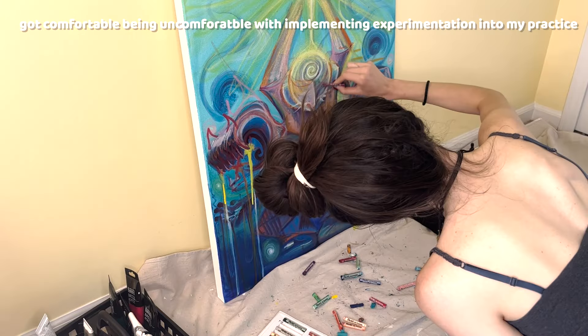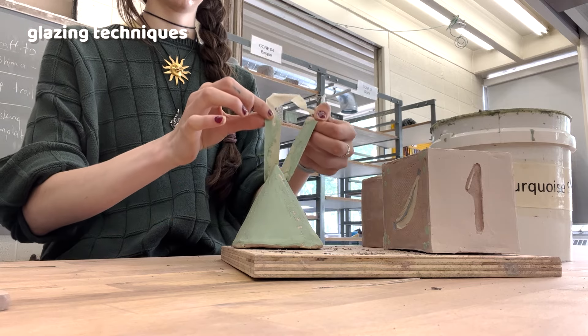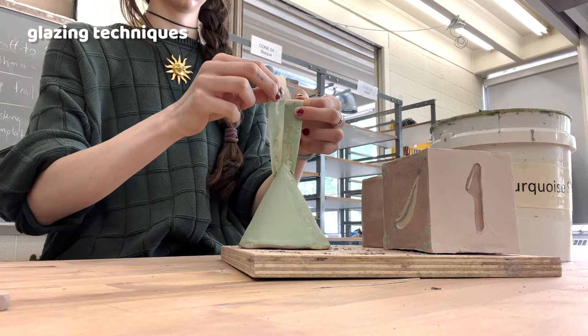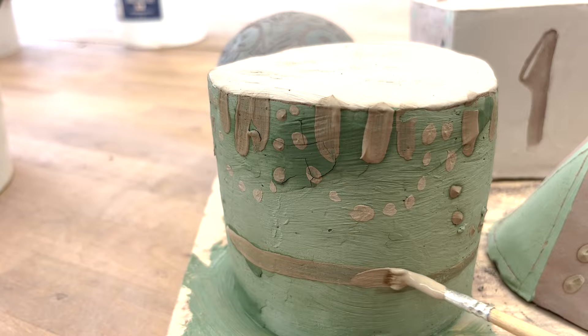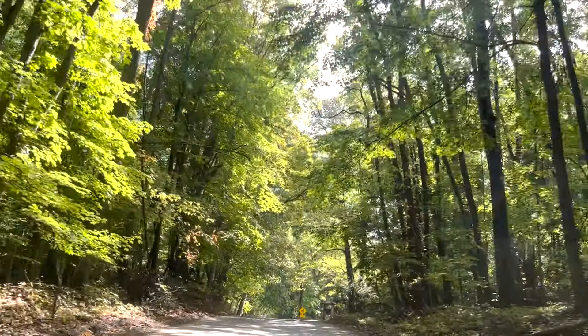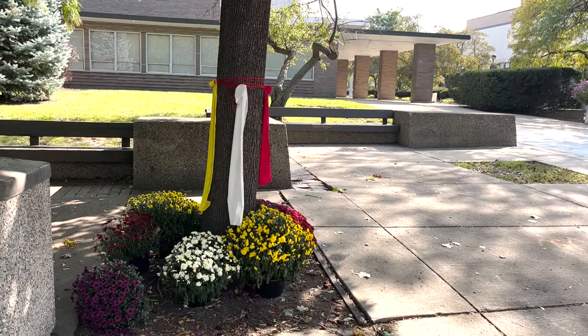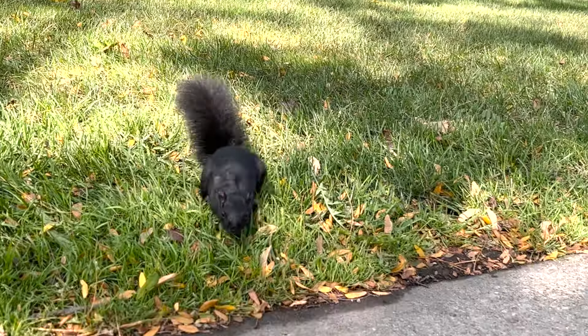This is one of my first pieces that is truly experimental, and I'm really stepping out of my comfort zone. In that last piece I was focusing on combining a bunch of different mediums into one painting. That was also my first project in ceramics class, so that was fun.